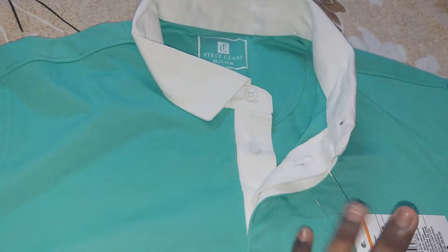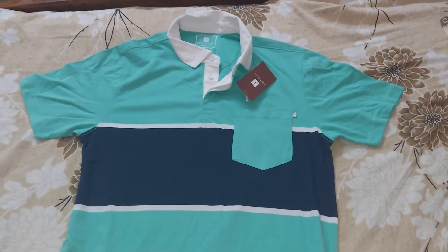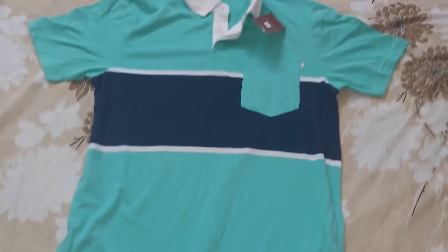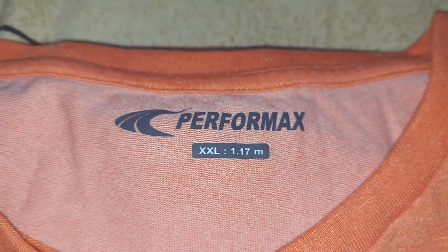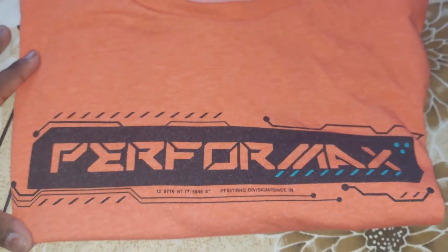You can check all the products and see pictures to the side of the video. You can see the full view T-Shirt. Our third T-Shirt brand is Perfomax brand. The original rate is 699.